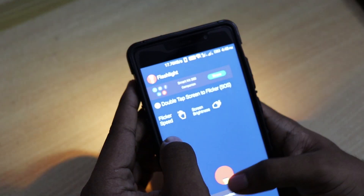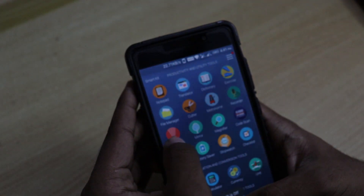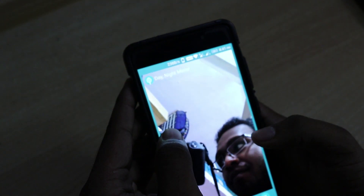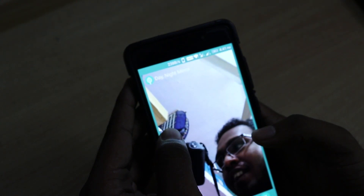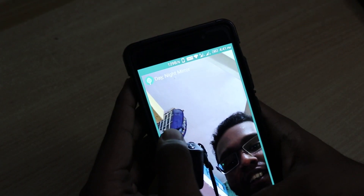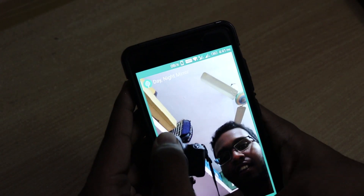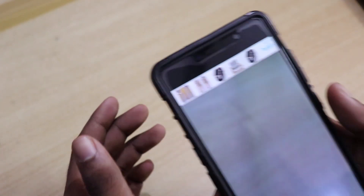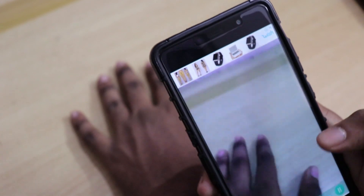Then we have the mirror, which is self-explanatory. Then we have the magnifier, so you can magnify things using this app — that's also nice.